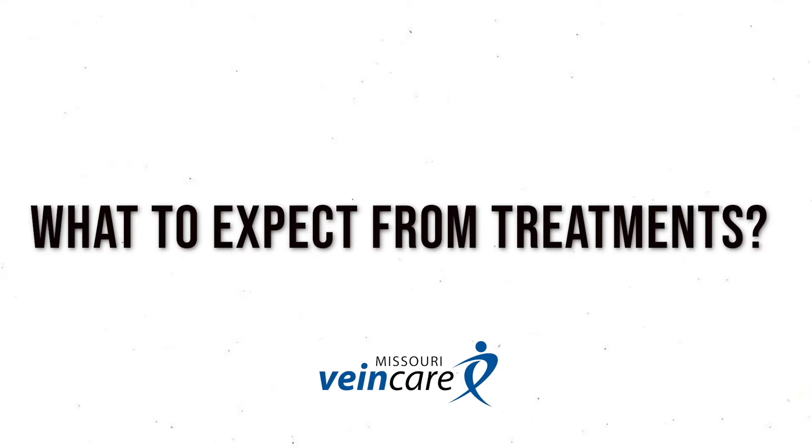The treatments are really quite user-friendly and very effective these days. The first thing we recommend is that people try some compression stockings. We do that for a couple of reasons — most insurance plans are going to want you to try them before they approve a treatment. Most people actually find that they help, maybe not completely, but they give some relief and allow people to maintain their active lifestyle.